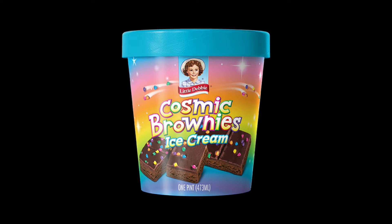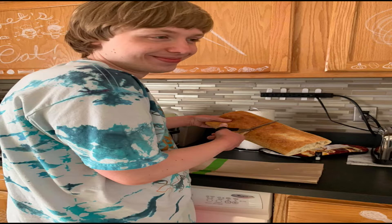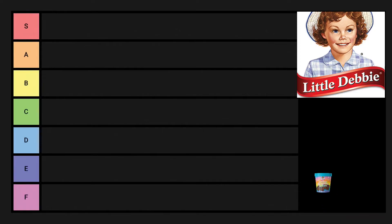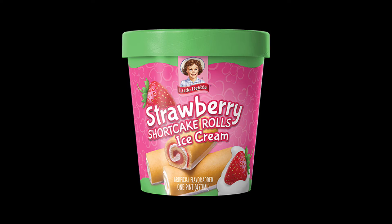Starting off we have Cosmic Brownies — a fan favorite and a childhood favorite for me. The ice cream was nothing to write home about; it was good, and the brownie bits were good, but it was a very basic ice cream — nothing special, nothing crazy. I think it sits comfortably in the B tier.